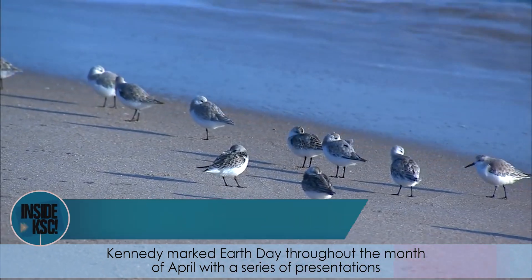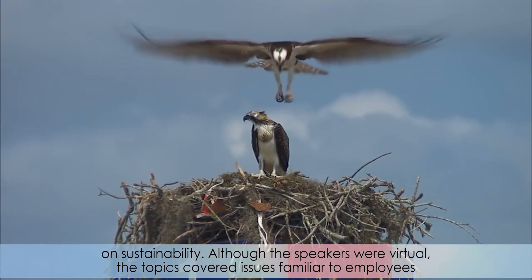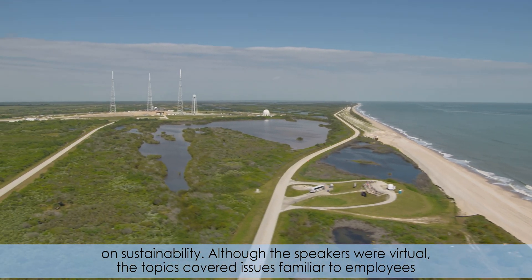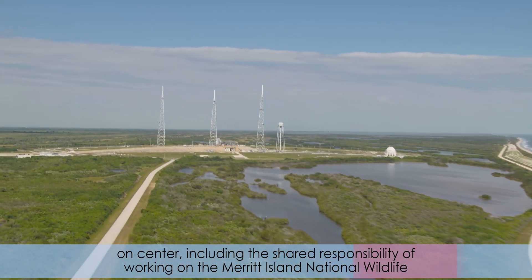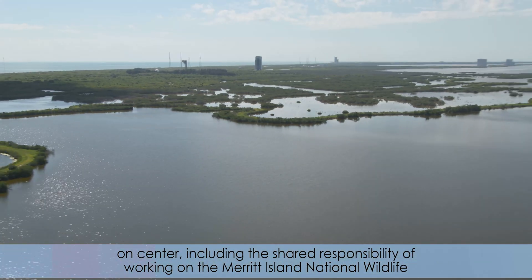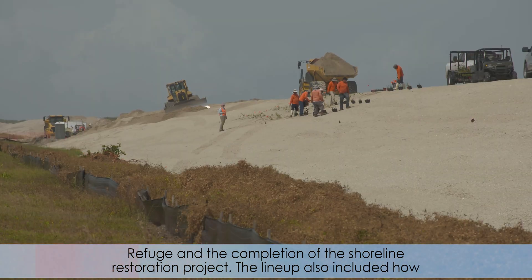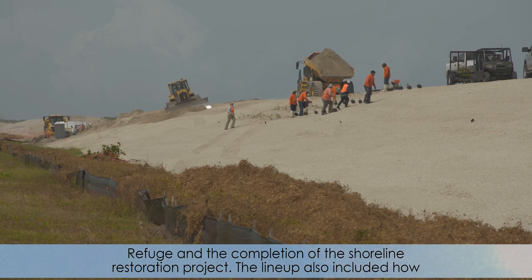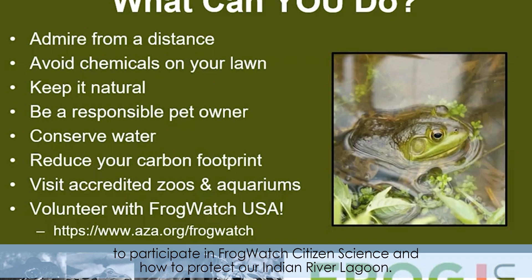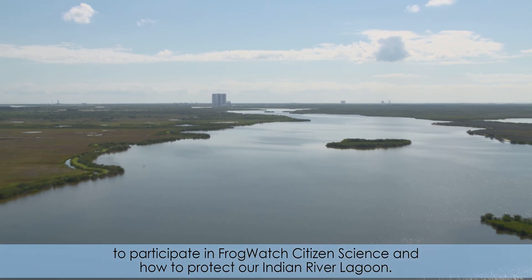Kennedy marked Earth Day throughout the month of April with a series of presentations on sustainability. Although the speakers were virtual, the topics covered issues familiar to employees on Center, including the shared responsibility of working on the Merritt Island National Wildlife Refuge and the completion of the Shoreline Restoration Project. The lineup also included how to participate in Frog Watch Citizen Science and how to protect our Indian River Lagoon.